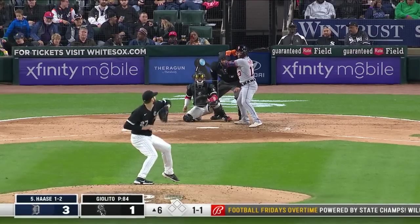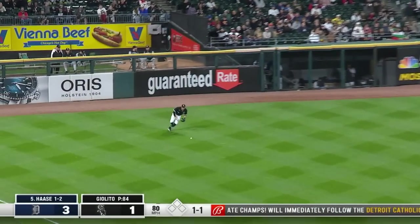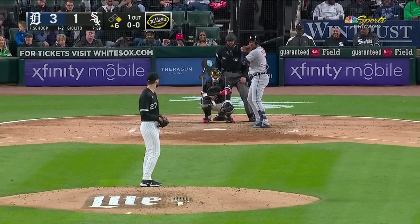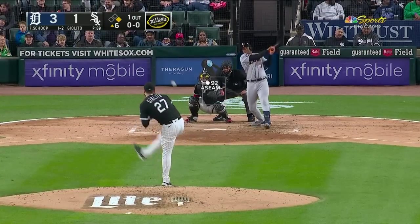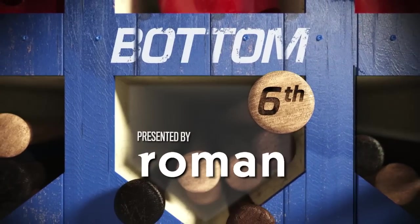Dominating teams. Haas drills one to left — his second hit of the night, a leadoff single in the sixth. Ground ball up the middle, Harrison's grabbed it, steps on second, and the throw to first is easily in time. So Giolito rolls a pair to get out of the inning.